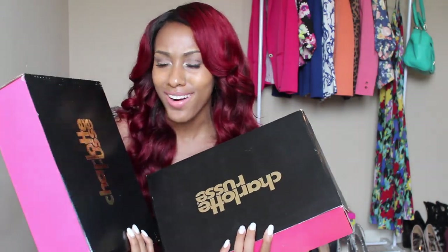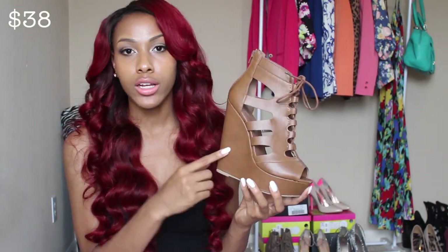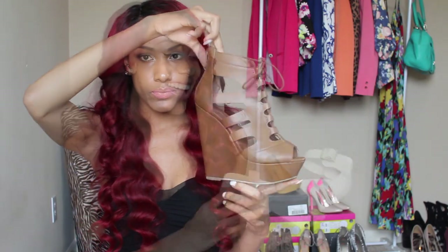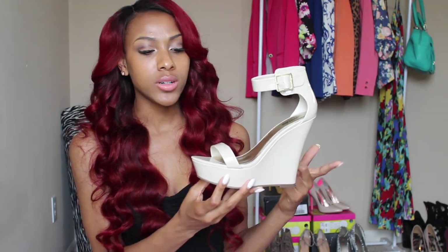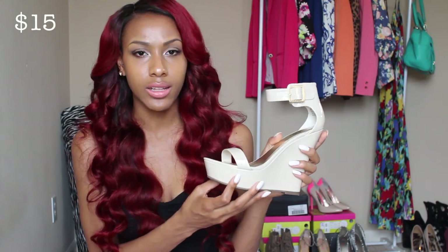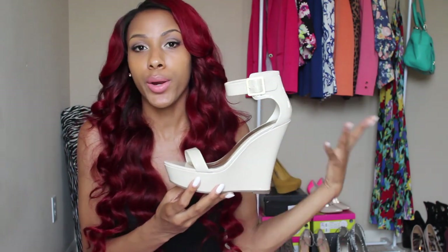Every time I go into Charlotte Russe I can't leave without getting shoes. The first pair of wedges are a tan brown color — it goes with so many things and I just didn't have a pair like this. The other pair I got are nude wedges. All my shoes are really colorful, so I wanted a pair I could wear with a lot of things.